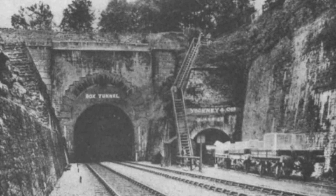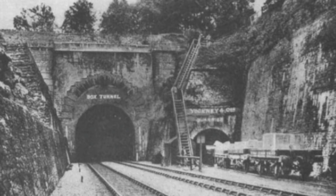The tunnel opened on the 30th of June 1841, and it opened without ceremony.